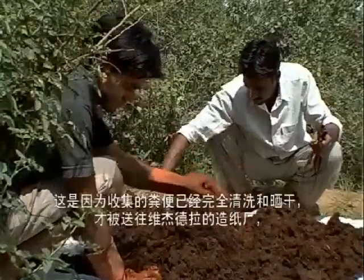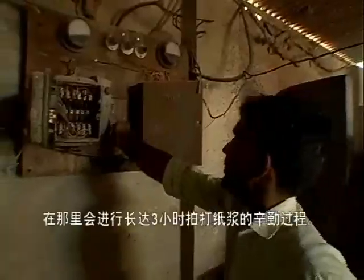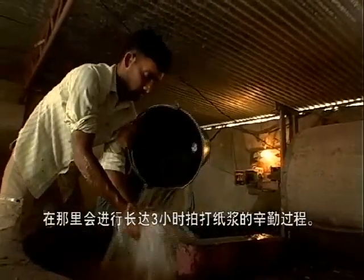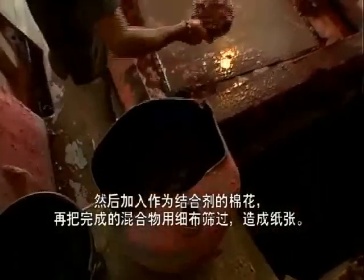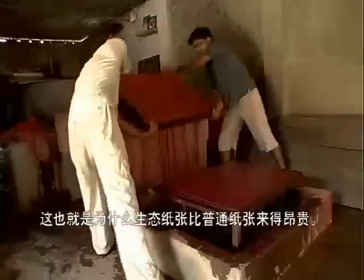The dung collected is thoroughly washed and dried before it makes its way to Vigendra's paper mill. There, the painstaking process continues, whereby the pulp is beaten for three hours. Cotton, which acts as a binding agent, is added, and the mixture is sieved through muslin to make paper. It's a labour-intensive process, which drives up cost — that's why eco paper costs a fraction more than regular ones.